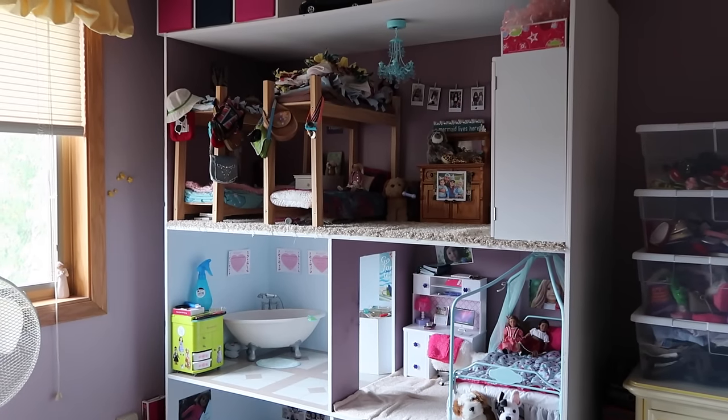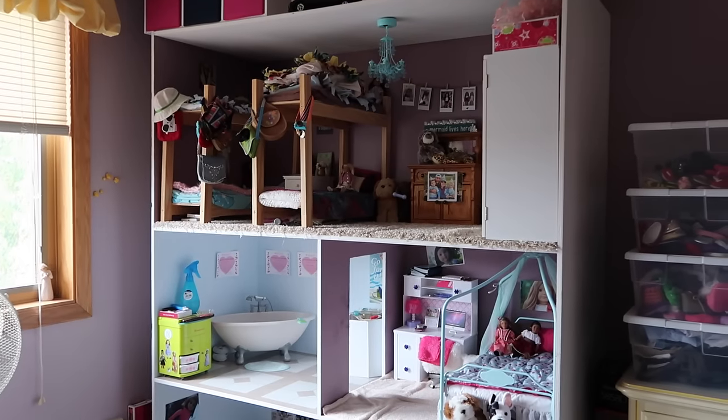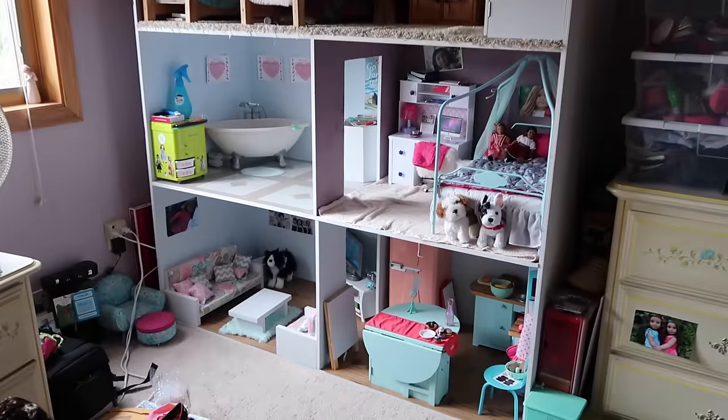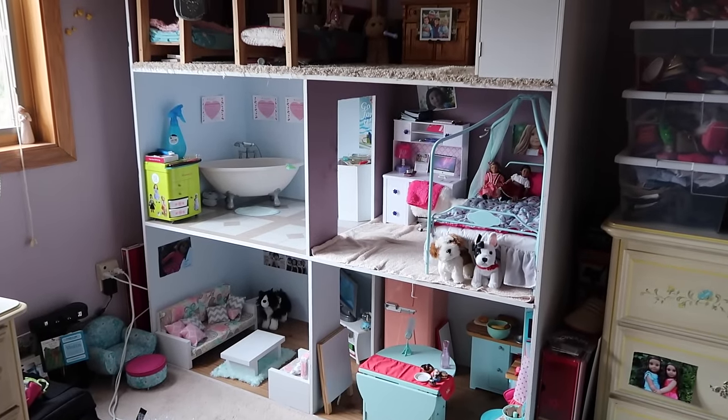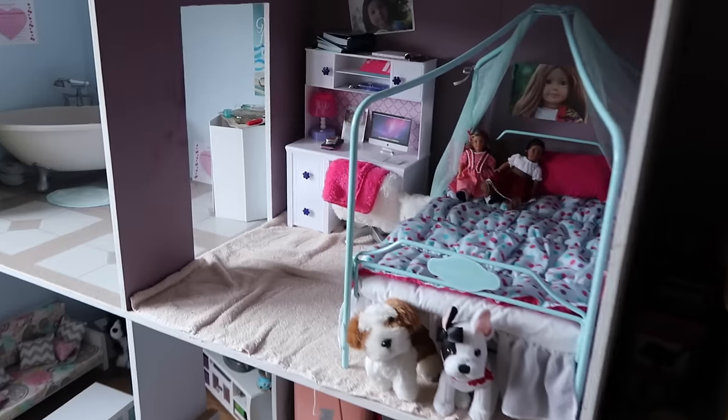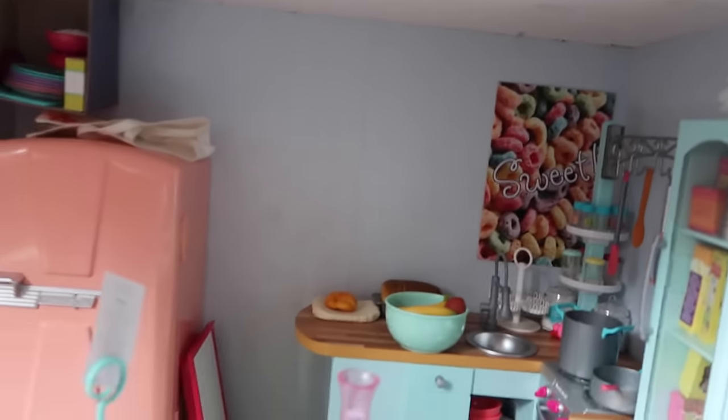Hey guys, it's that time again to do an updated house tour video, so here's what it looks like. Ignore some of the messes you may see on my floor.